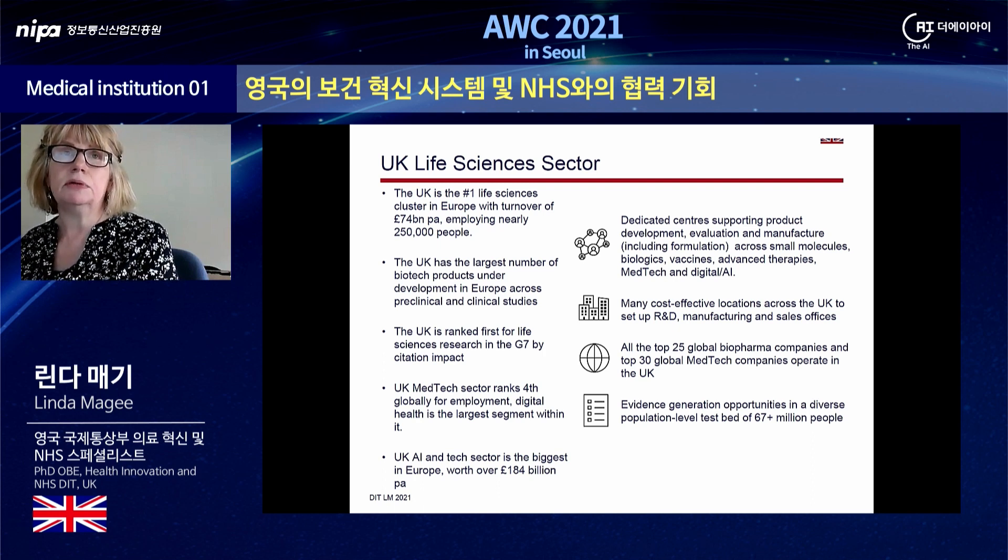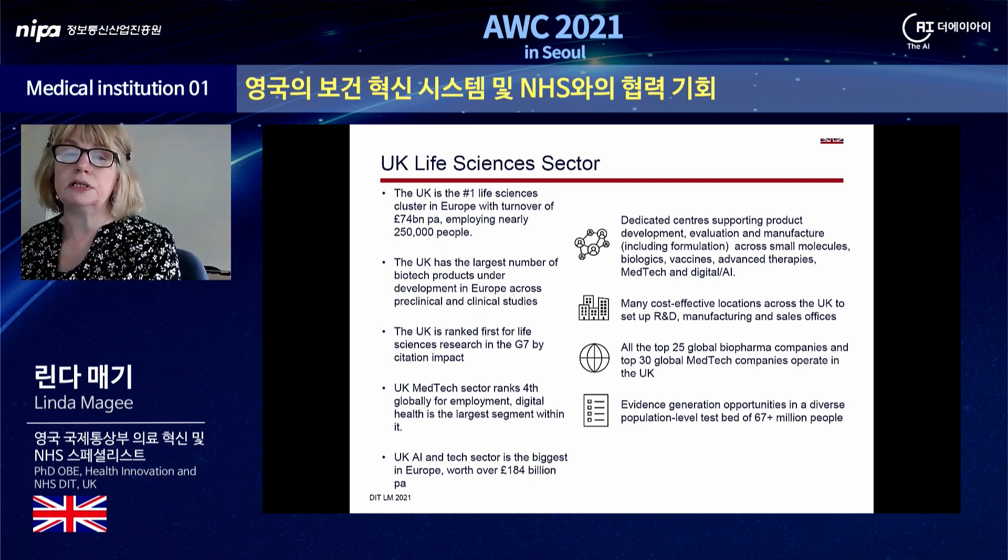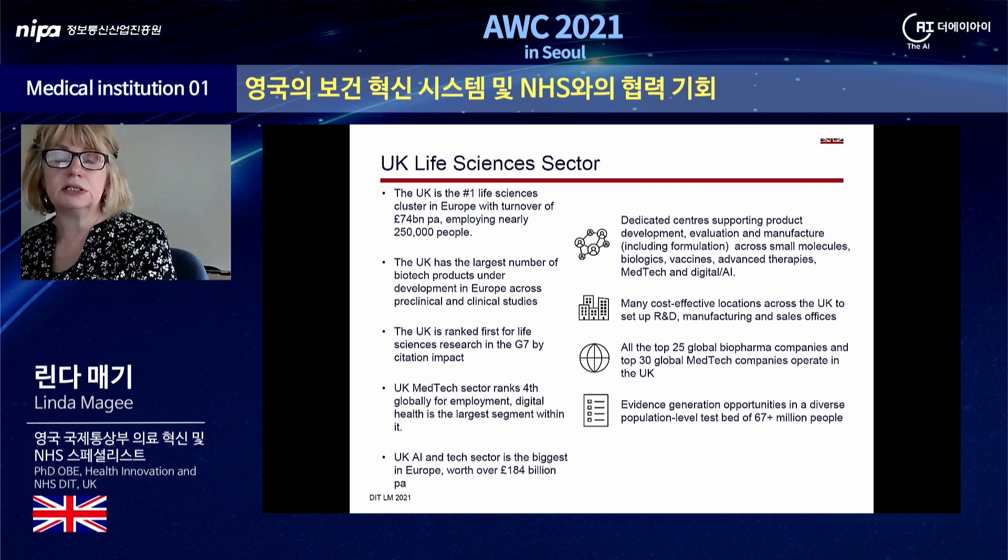The UK's med tech sector employment ranks fourth in the world and digital health is the largest segment within it. The AI and tech sector in the UK is the biggest in Europe, worth over 184 billion per annum. Dedicated centres support product development, evaluation and manufacture across small molecules, biologics, vaccines, advanced therapies, med tech, and digital and AI technology. There are cost effective locations across the UK to set up R&D, manufacturing or sales offices. All the top 25 global biopharma companies and top 30 global med tech companies operate in the UK, with evidence generation opportunities in a diverse population level test bed of more than 67 million people.